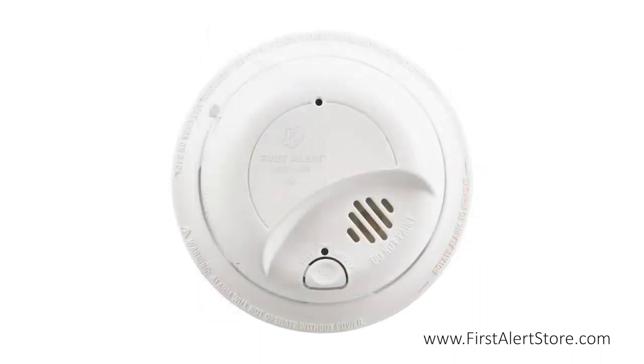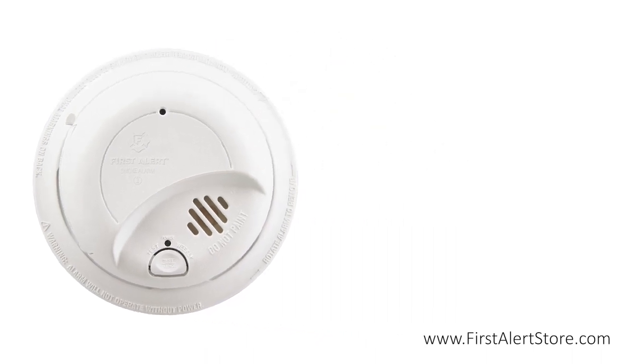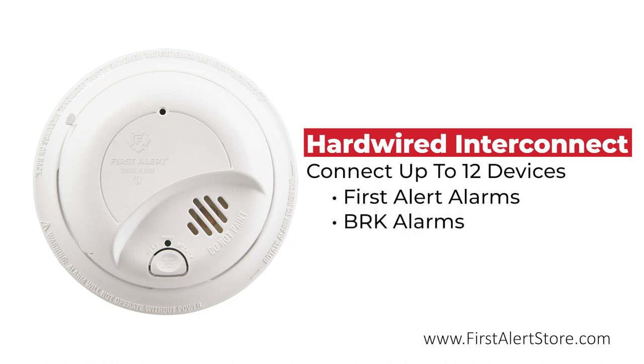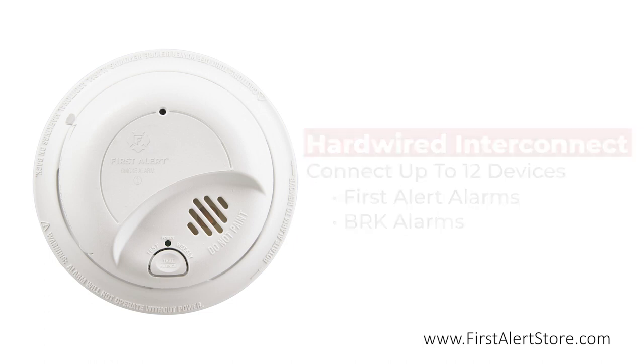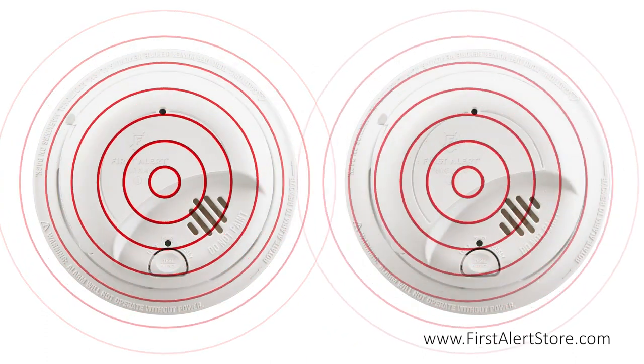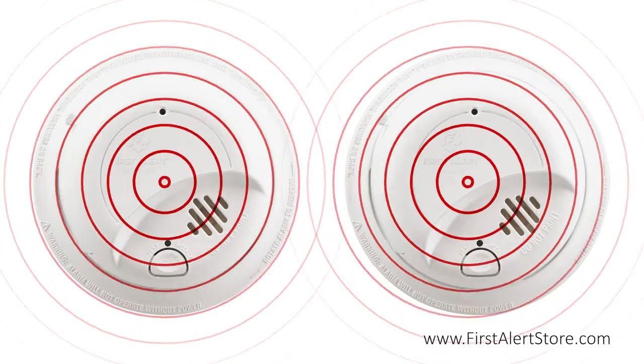In addition to functioning independently, this smoke alarm can also integrate with up to 12 other First Alert or BRK hardwired alarms for coverage of larger spaces. If one smoke alarm in the series is triggered, they will all sound, giving you the earliest warning possible.